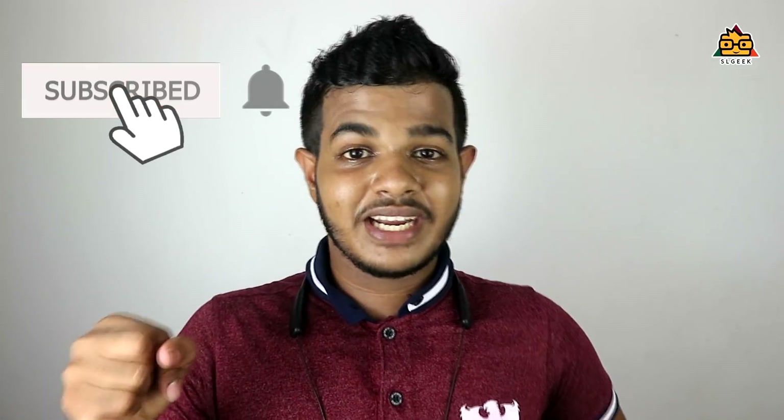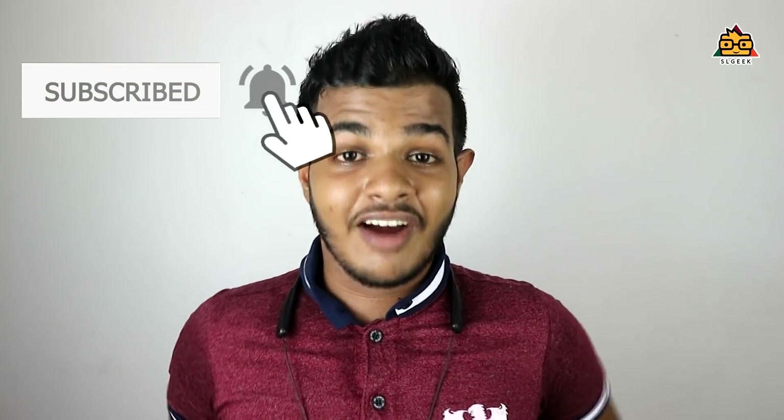If you like this video, click the subscribe button. Click the bell icon so you don't miss the video. Please like this video and subscribe. I hope you like this video. See you soon.